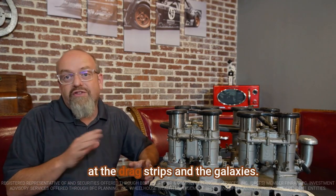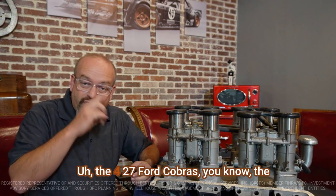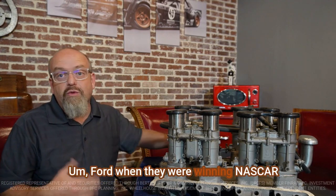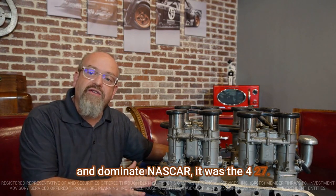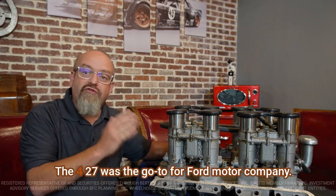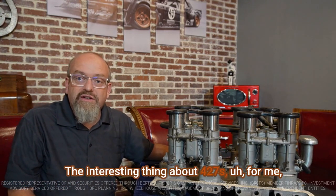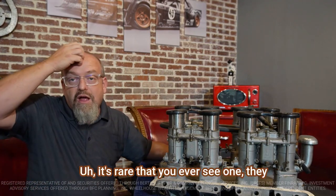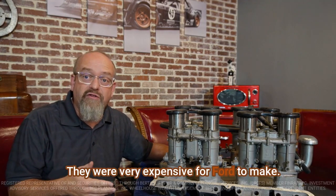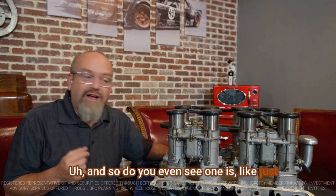The Ford 427 was the motor winning at the drag strips in the Galaxies and in the Ford Fairlane Thunderbolt. The 427 Ford Cobras — the Shelby Cobras — that was the engine in those. When Ford was winning and dominating NASCAR, it was the 427 doing it for them, all the way up until about 1969. For me, the 427 has always been kind of the mecca to get to. It's rare that you ever see one — they were made in very limited production and were very expensive for Ford to make, so to even see one is just a treat.